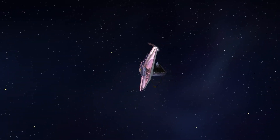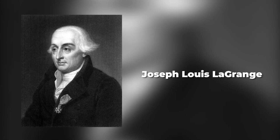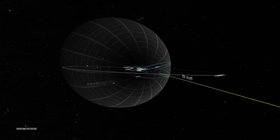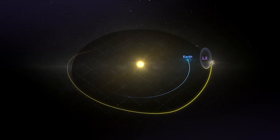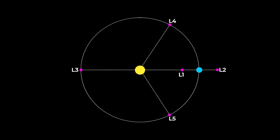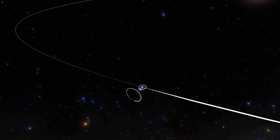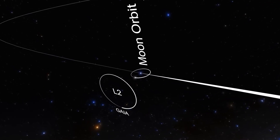Lagrange point 2 is one of the unique points in space discovered by mathematician Joseph-Louis Lagrange. These are locations where gravitational forces and orbital motion balance each other, allowing spacecraft to hover in a particular position. L2 is located 1.5 million kilometers directly behind the Earth as viewed from the sun — about four times the Earth-Moon distance — and orbits the sun at the same rate as Earth, providing an unobstructed view of the entire cosmos.